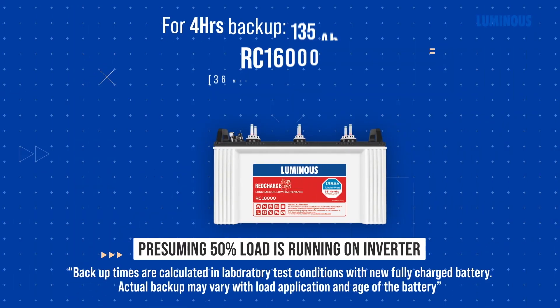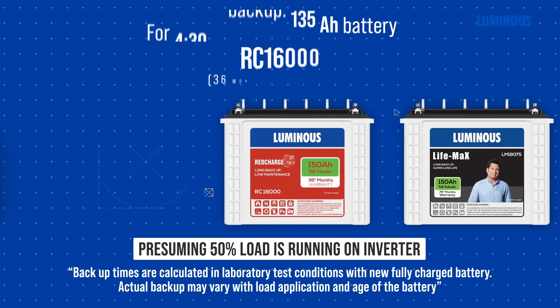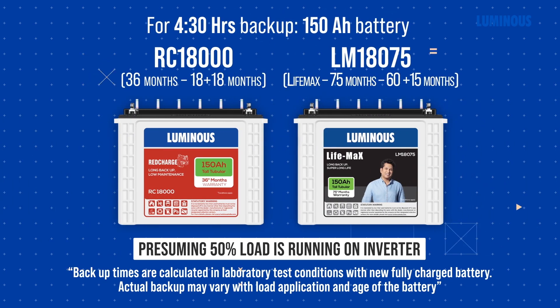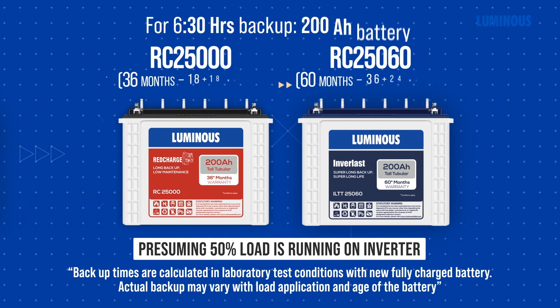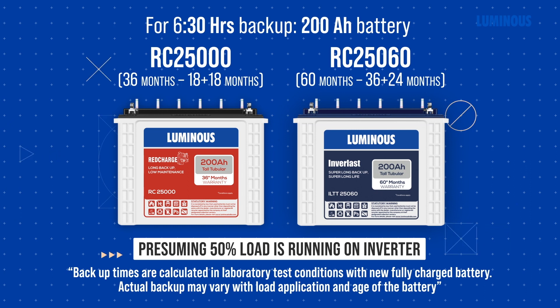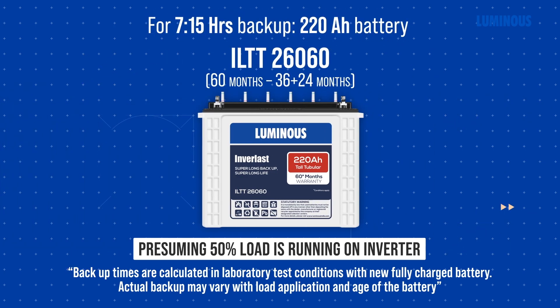Let us now see which battery is correct for these inverters. For 4 hours backup, a 135 AH capacity battery is required. For 4 hours 30 minutes backup, a 150 AH capacity battery is needed. For 5 hours 45 minutes backup, a 180 AH capacity battery is needed. For 6 hours 30 minutes backup, a 200 AH capacity battery is required. For 7 hours 15 minutes backup, a 220 AH capacity battery is required.